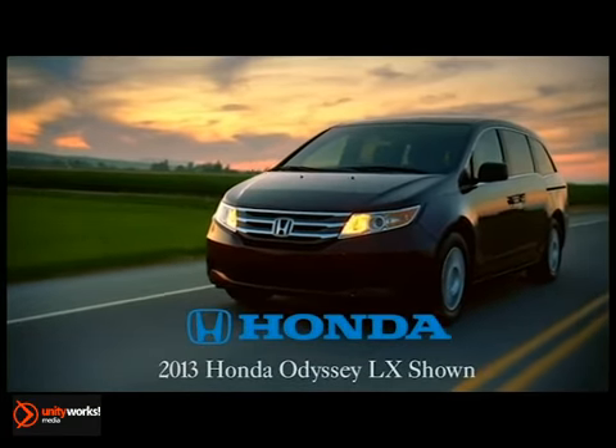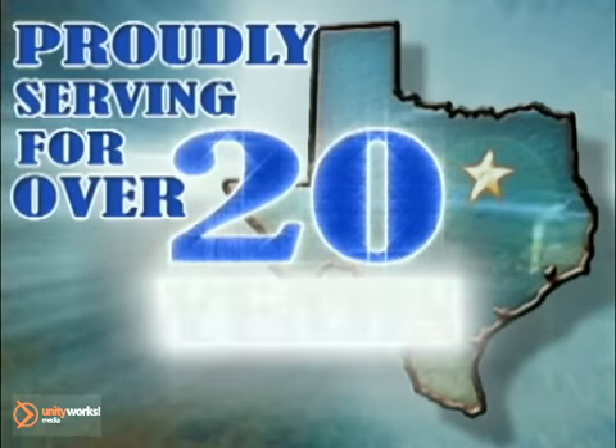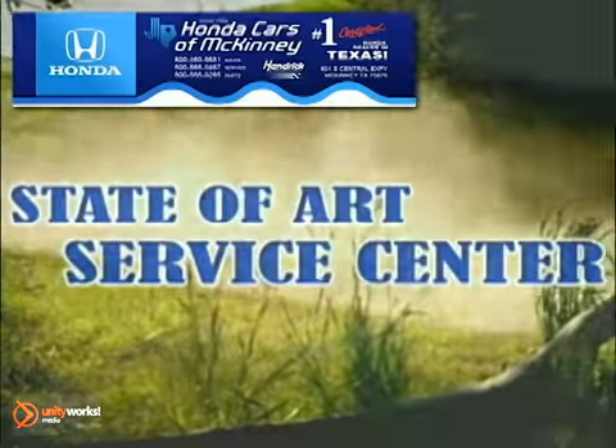Honda is committed to providing safety for everyone. The 2013 Honda Odyssey — exceptional all around. Proudly serving the Dallas-Fort Worth, North Texas area for over 20 years, Honda Cars of McKinney is the source for all your automotive needs.